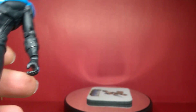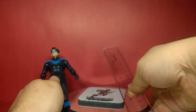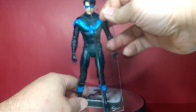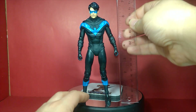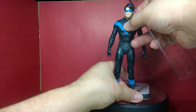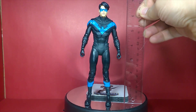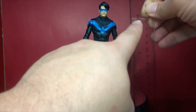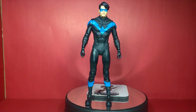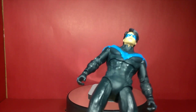Let's measure him. From top to bottom, he's measuring at a little over six and a half inches — almost seven inches — which is about right because this is a seven-inch scale line.